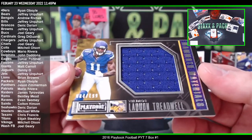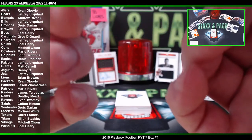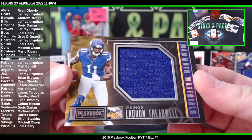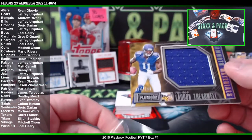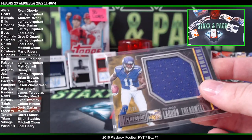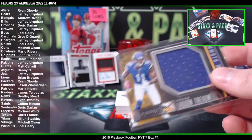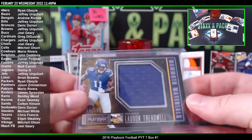Laquan Treadwell to 199 — that is 84 of 199 for the Vikings, Mammoth Material. And our last chance with these two booklets. Good luck, everybody.